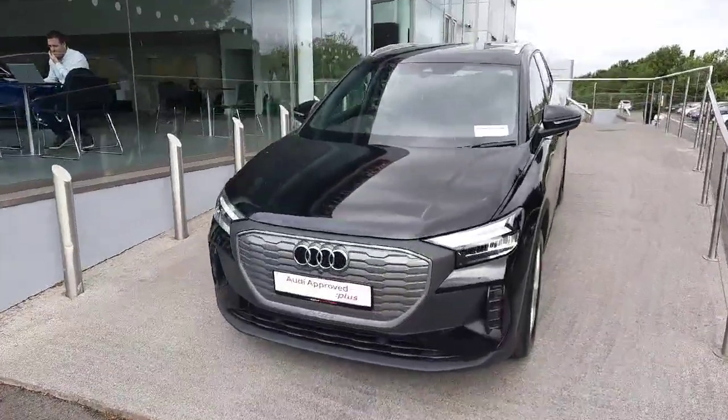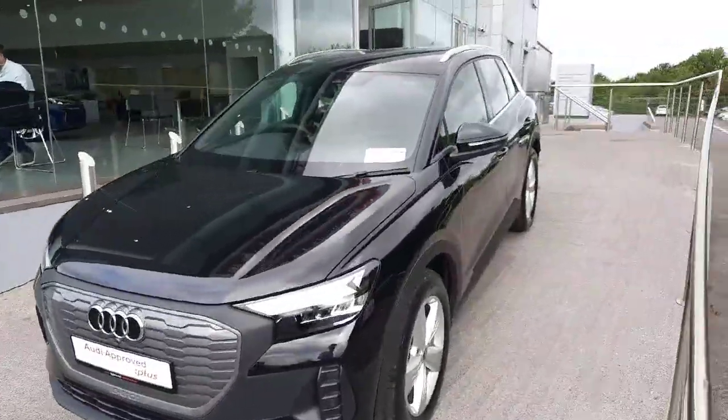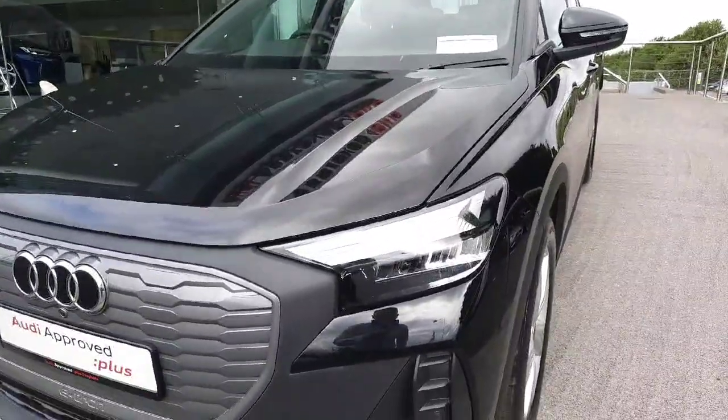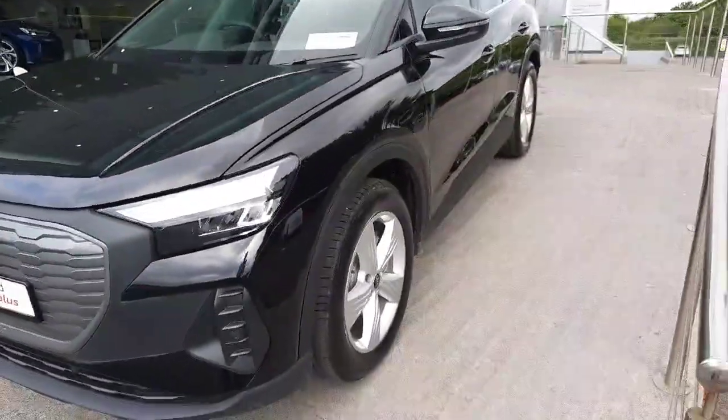As you can see, it carries a finish in this beautiful Mythos black metallic paint, which provides a beautiful combination with the silver finishes around the door trims and on the roof rails. At the front we also have full LED lights with a beautiful LED daytime light signature, as well as 19 inch alloy wheels.